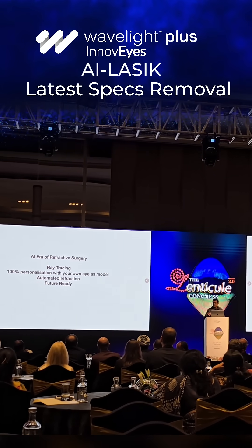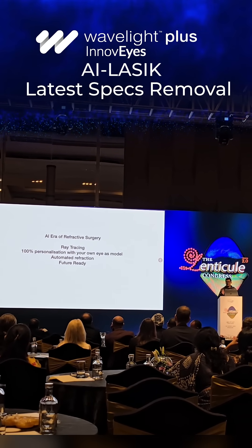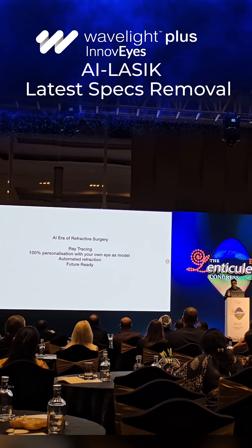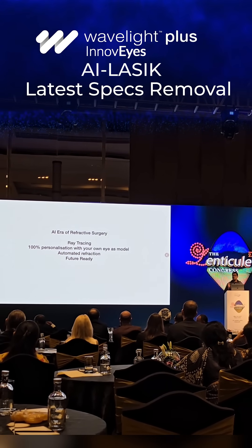This is 100% personalization, 100% customization. This is not SILK or SMILE where we are working on a standard bell-curve model. This is not a one-size-fits-all treatment. This is a tailor-made suit. This is automated refraction, and this is also future ready.